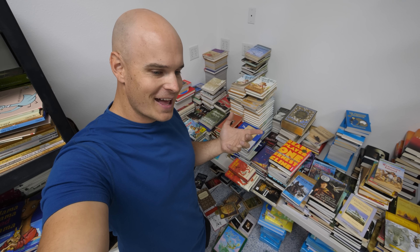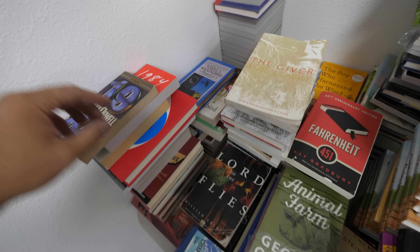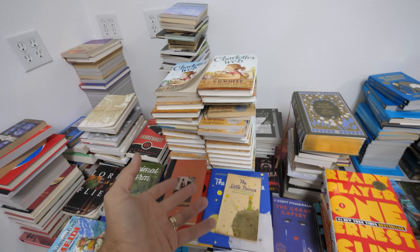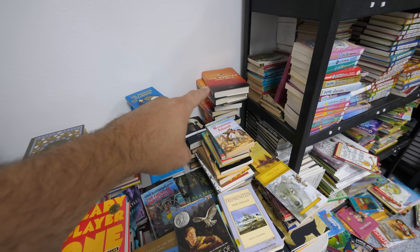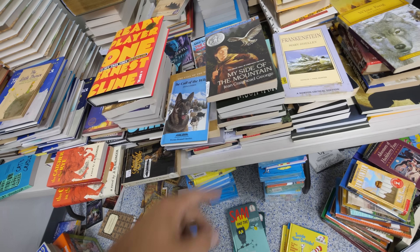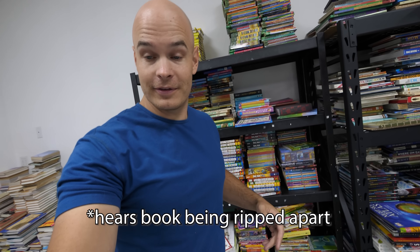If you're looking for books to read in your own life, this table has some classics worth checking out. We have a stack of Holes, To Kill a Mockingbird, 1984, Charlotte's Web, Brian's Winter — which was phenomenal — Ready Player One, The Martian. My Side of the Mountain was one of my favorites growing up. And when you're starting a library, duplicates aren't necessarily a bad thing — it means multiple people can read the same book at the same time.